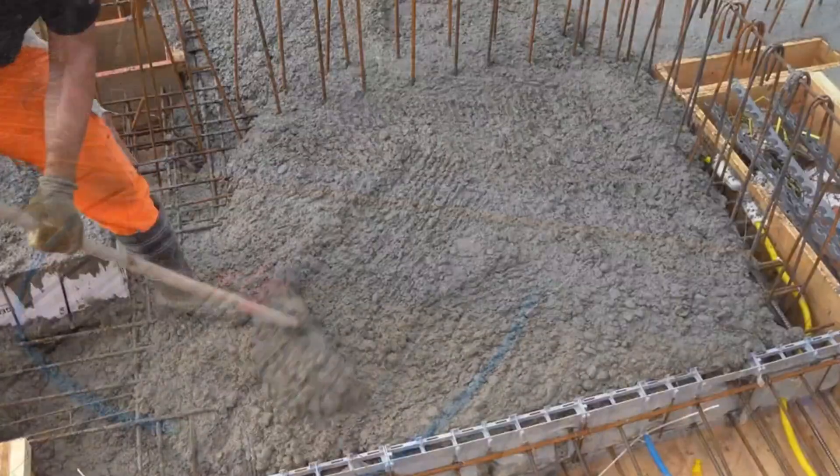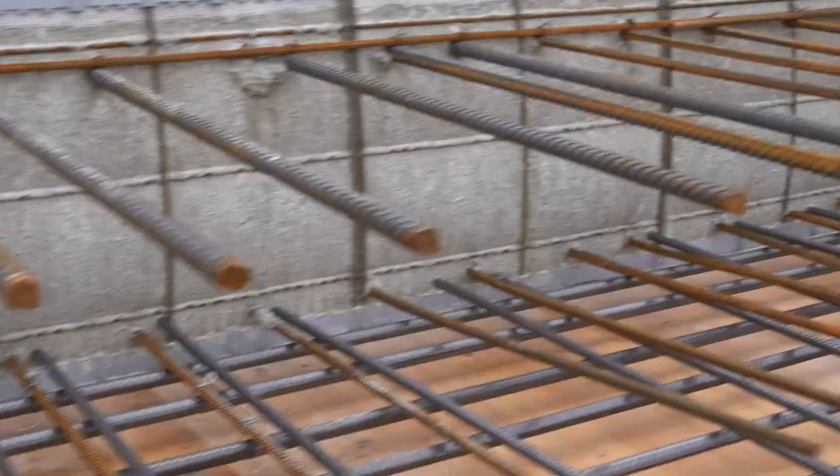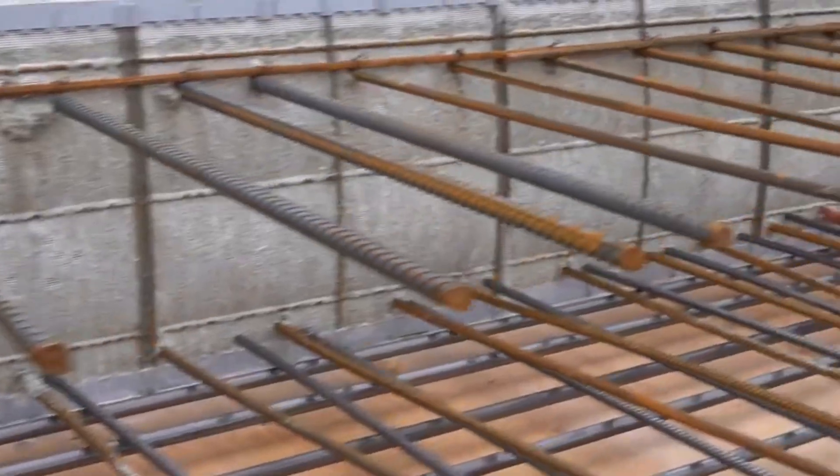In a world flooded with generic formwork solutions, Netform quietly redefines the standard, making installations faster, smarter, and more efficient. So, is it just a smart upgrade, or the start of a construction revolution? You decide.